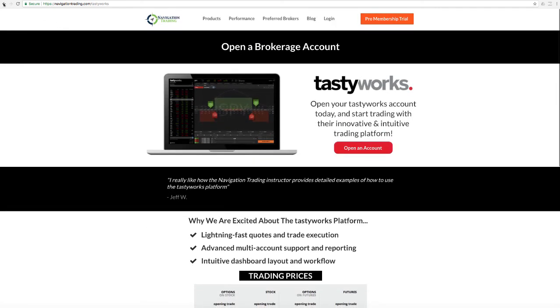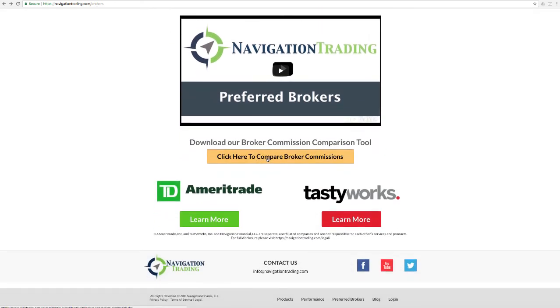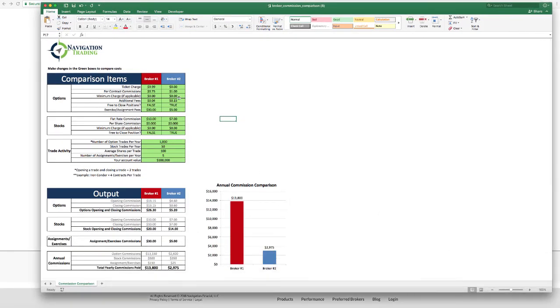Really exciting stuff. The one other thing I want to show you on the brokers page — navigationtrading.com/brokers — if you scroll down, we have a broker commission comparison tool. If you click on that button, it'll download as an Excel spreadsheet. When you pull that up, you can essentially compare commissions side by side with one broker to another. You can add the ticket charge, the per contract commissions, and whether it's free to close the position. So you can do a side-by-side comparison of the two different brokers to get an idea of exactly what that commission savings will be for you.